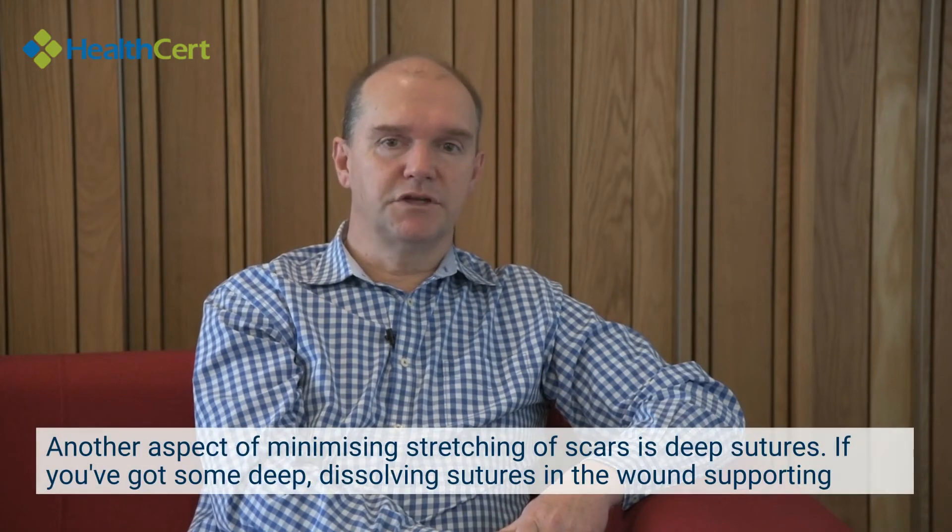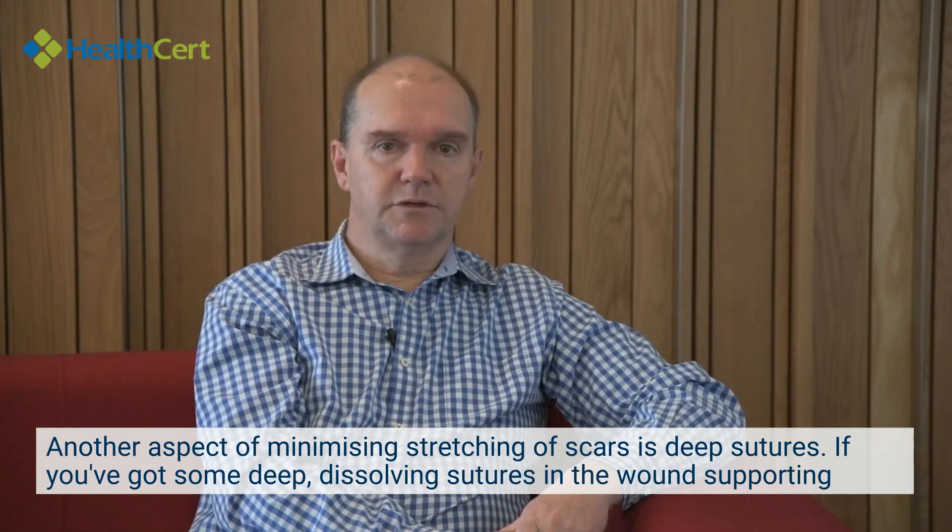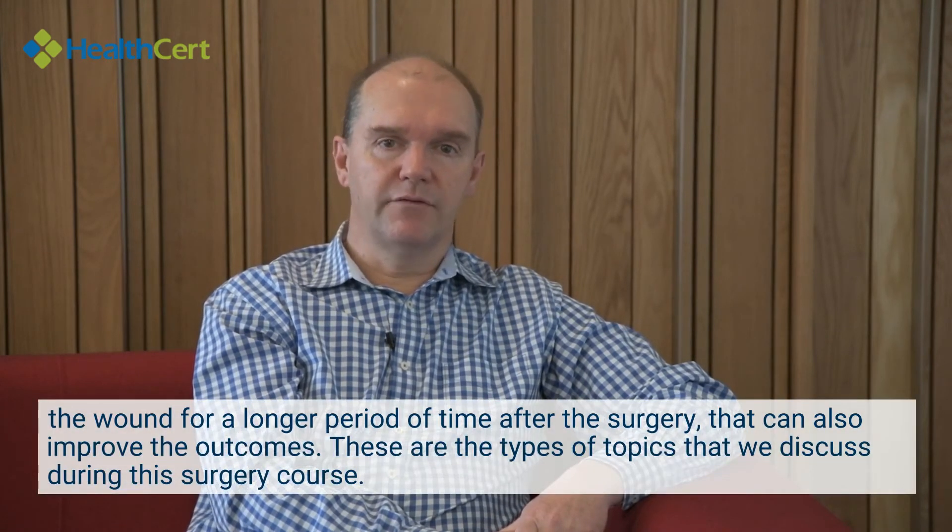Another aspect of minimising stretching of scars is deep sutures. If you've got some deep dissolving sutures in the wound, supporting the wound for a longer period of time after surgery, that could also improve the outcomes.